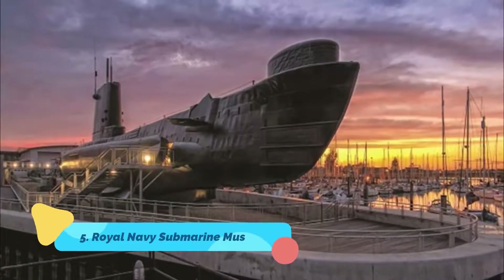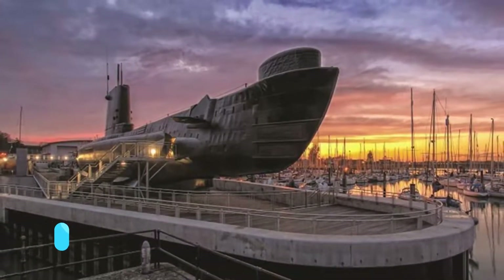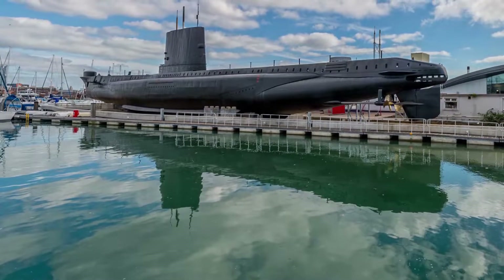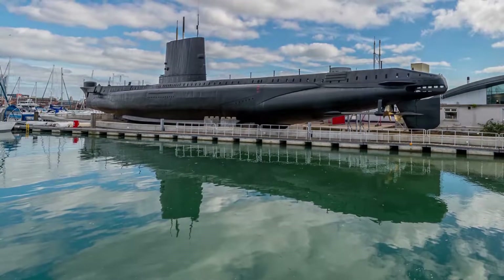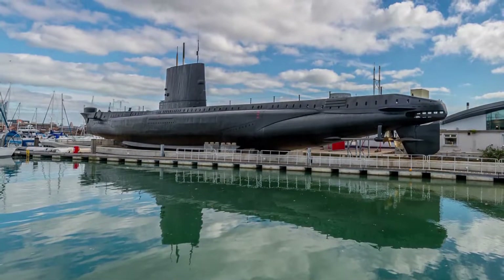Number five: Royal Navy Submarine Museum. Just across the water from Portsmouth in Gosport is the Royal Navy Submarine Museum. Highlights include Britain's first submarine, Holland I, launched in 1901, along with HMS Alliance, launched just after the close of World War II.